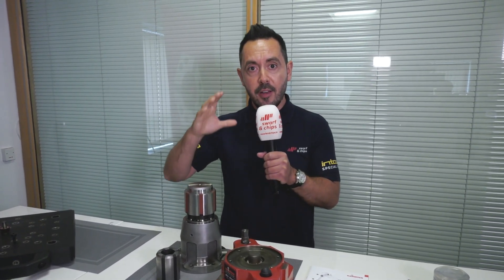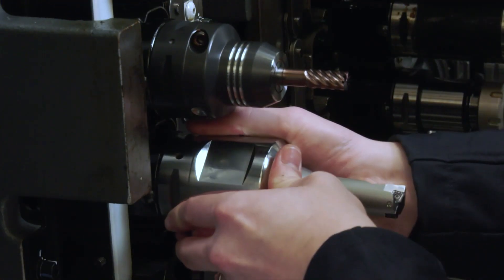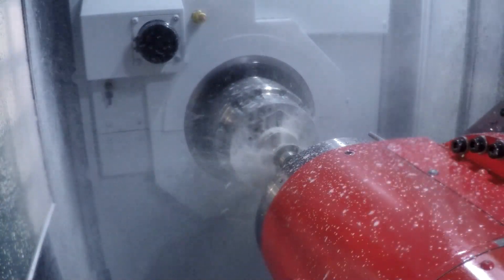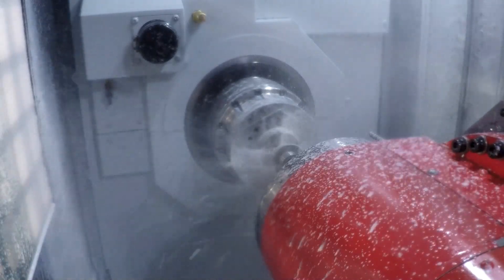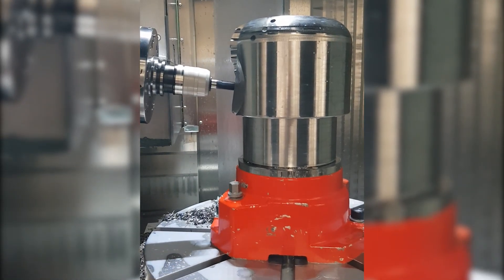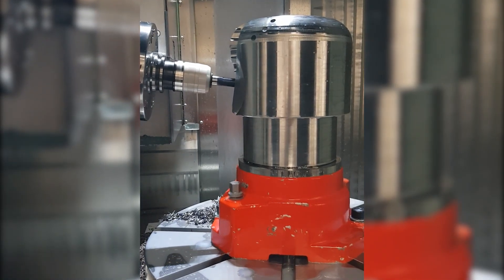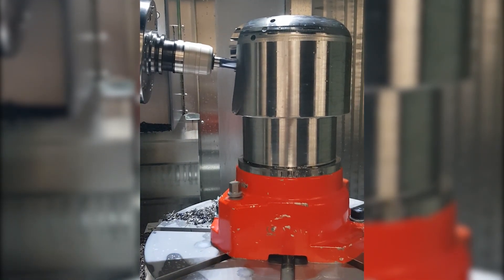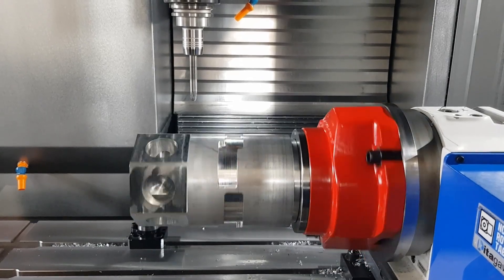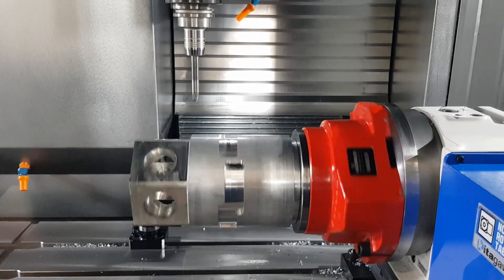Cutting strategies have also changed over the years, with faster feeds and speeds and smaller depths of cut. This has also influenced workholding technology, especially on fifth axis machines when making complex components all in one, with centric grippers being used most commonly — biting into three millimetres of excess material and presenting all five sides of the component to the spindle.